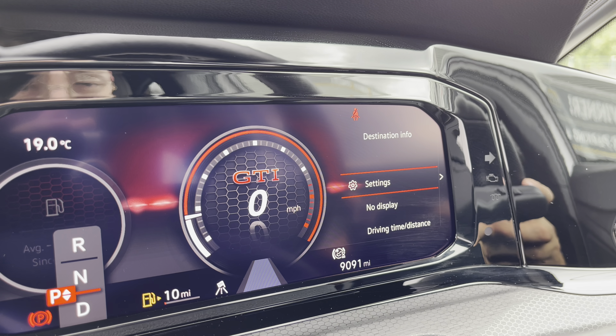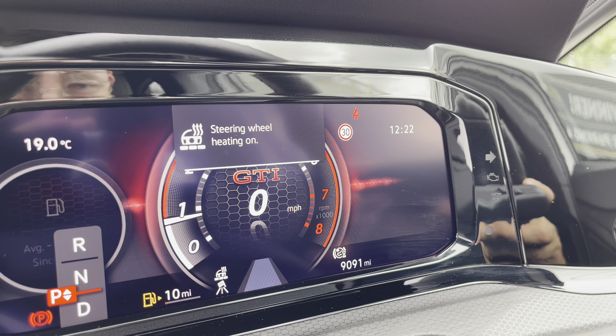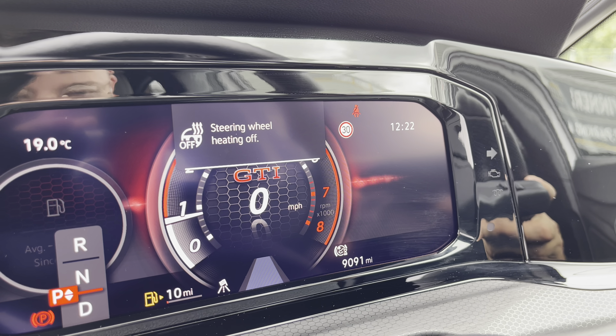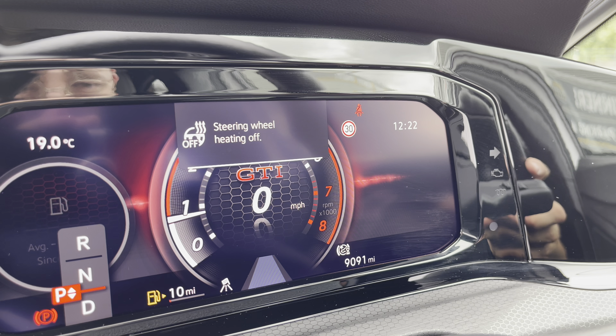You will notice the car also incorporates the heated steering wheel with three different heat intensities to choose from, offering a cosier winter experience. This is a fantastic addition that I'm sure you'll use quite a lot in the winter time.